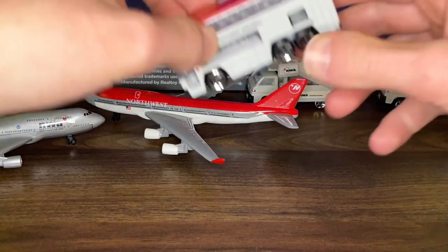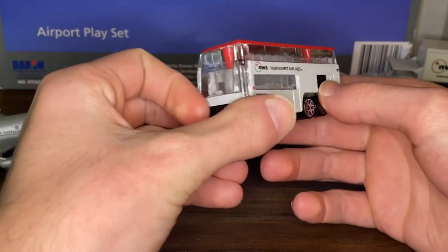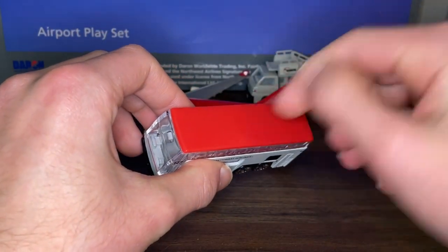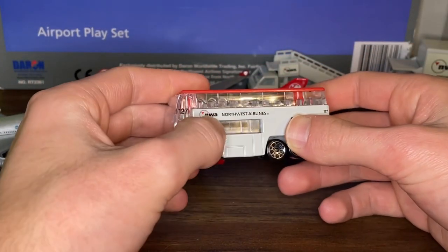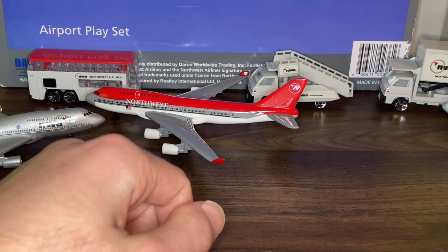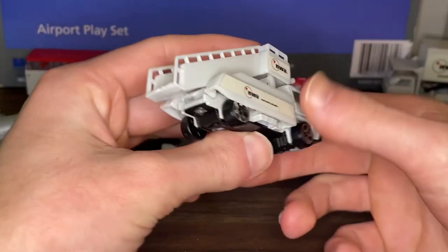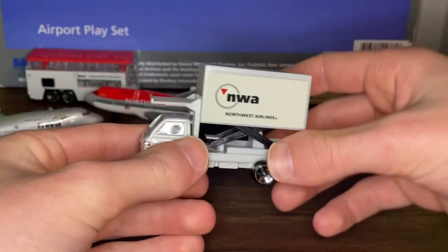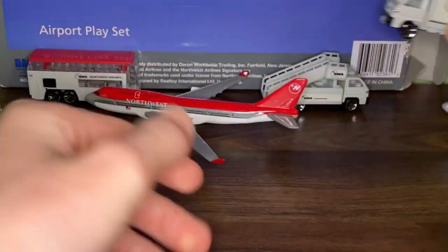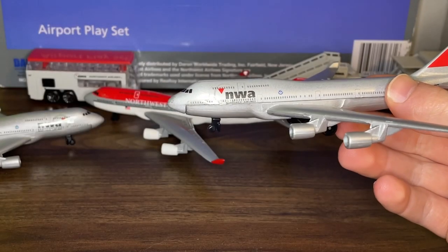Moving on to the vehicles: the NWA bus is mostly in light gray with the NWA logo, Northwest Airlines text, and a red top. The main difference from the bowling shoe livery version is that this one doesn't have many logos on top apart from small lettering. I definitely like the bus on the bowling shoe livery better. Then you have the stair truck in the same light gray with NWA Northwest Airlines stickers on the sides, and the NWA catering truck with the NWA logo and North Coast Airlines logo on the side, also in light gray. I think they could have added a little more red on those vehicles.